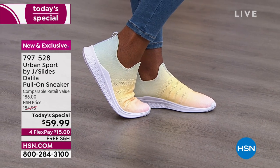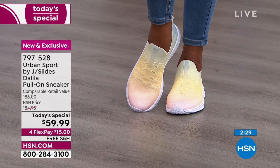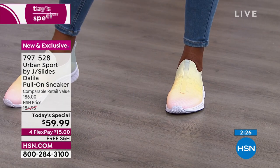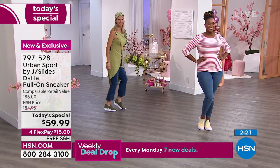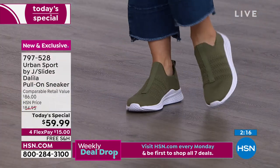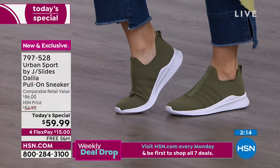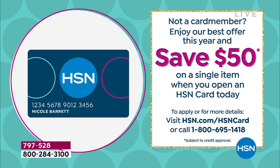It has built-in arch support and an EVA outsole for more support as your foot touches the ground. A perfect style for now, fall, winter, and spring — all year around, brand new exclusive. $15 gets it home and we ship to your doorstep for free. If you sign up for the HSN credit card, $50 goes into your account — meaning today's special would be $9.99 for you. Call us or go to hsn.com.